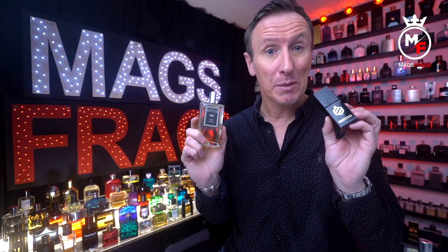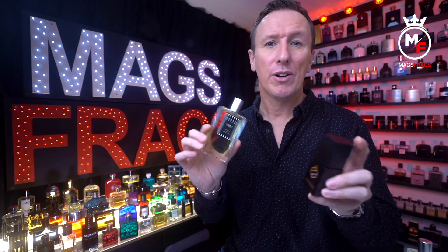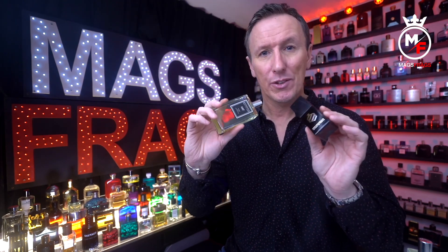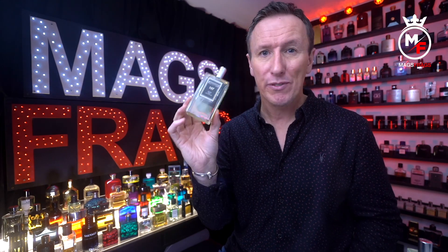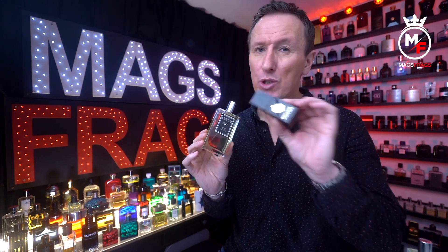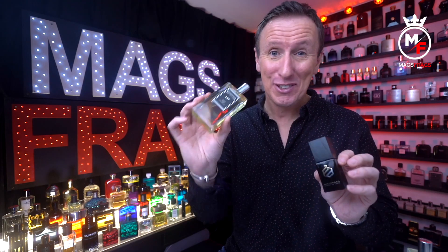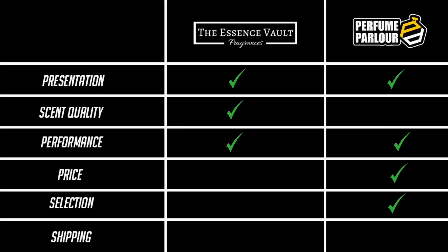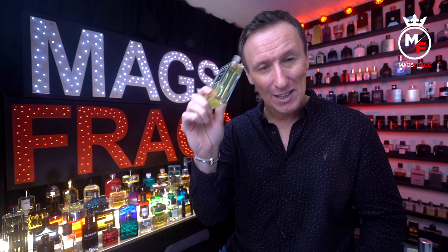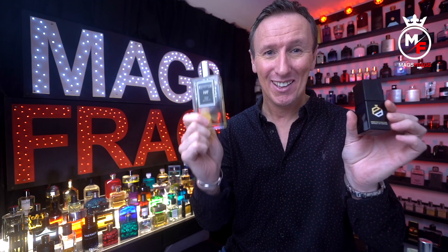Both Essence Vault and Perfume Parlour offer free UK delivery when you spend over a certain amount — I think it's £40 — and both offer a next-day delivery service and worldwide shipping. However, my Essence Vault order was dispatched within 24 hours and arrived 48 hours after placing it. My Perfume Parlour orders usually take 3 or 4 days, and my last order has taken nearly two weeks — to be fair it is Christmas and it's the first time it's happened. Nevertheless, I'm awarding this point to Essence Vault. By my maths, that makes it a 4–4 draw.